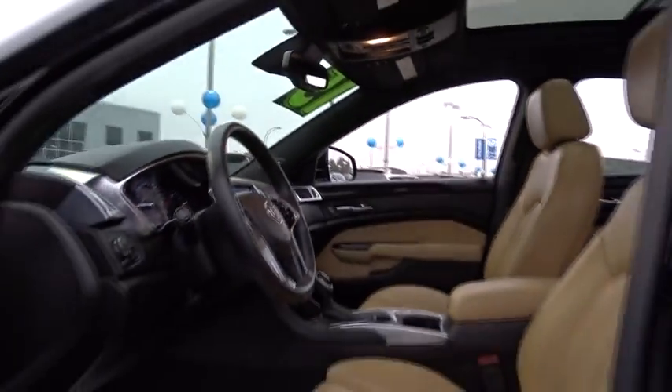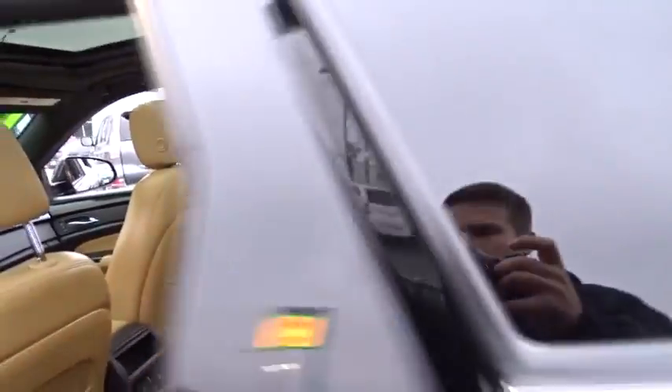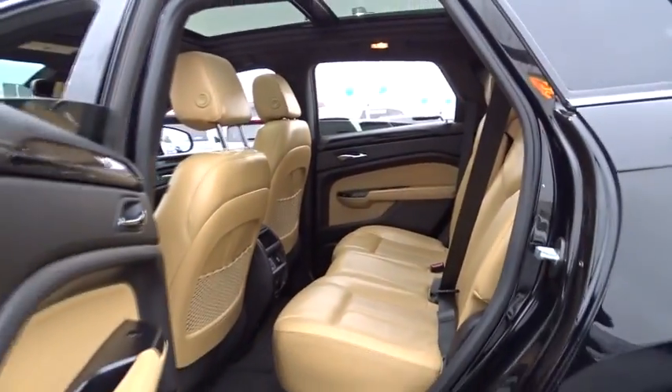AM FM stereo with CD player, universal garage door opener, eight speakers, center armrest, security system, compass, power windows, trip computer, heated steering wheel.